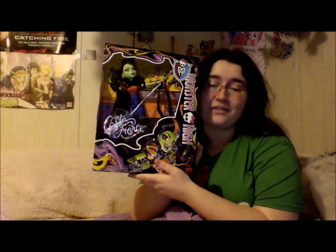They put her in different outfits and stuff, and then I was like, yeah, I like this doll. So the doll that I have is Kasta Pierce.